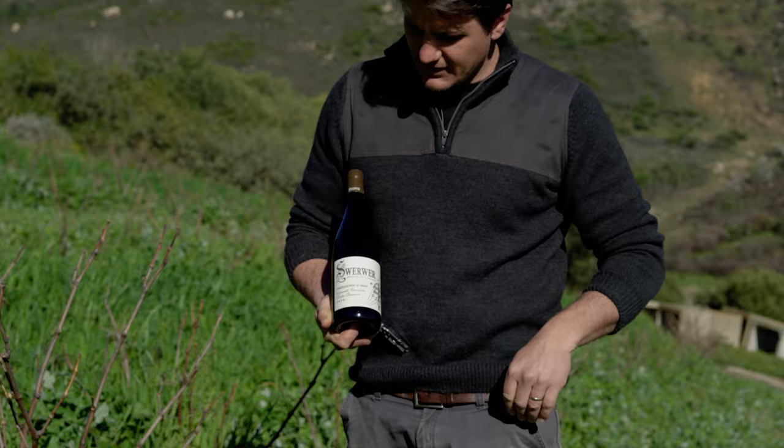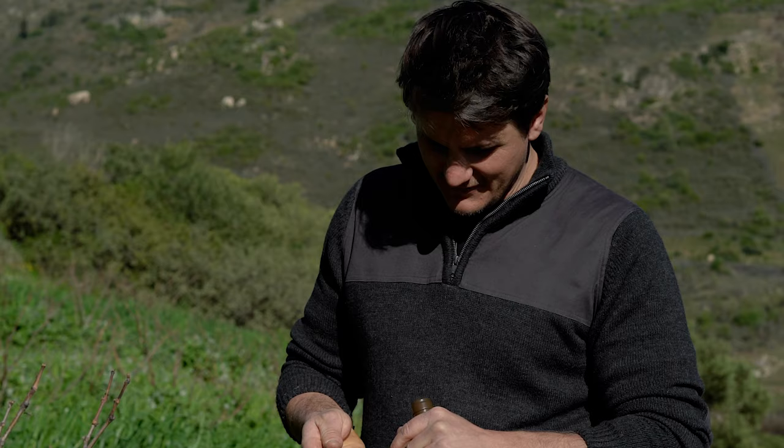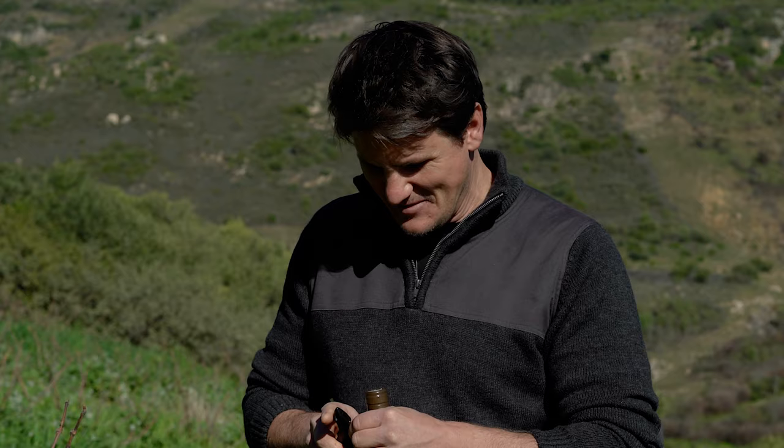We have the result of the three vineyards that we have visited today. This is the Grenache and the Tinta Barocca - and of course the Cinsaut - together in a bottle. I think we can taste it now. Let's try it.